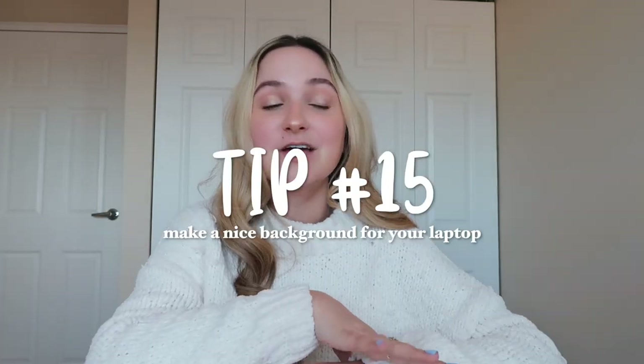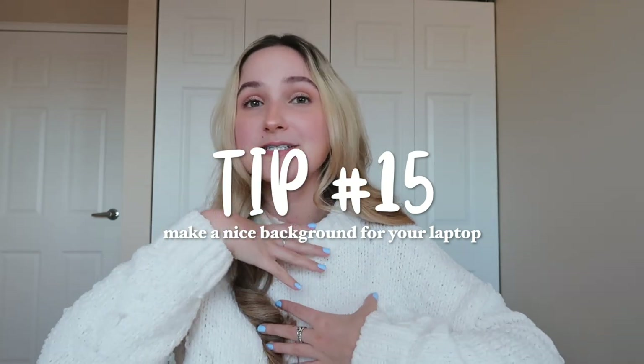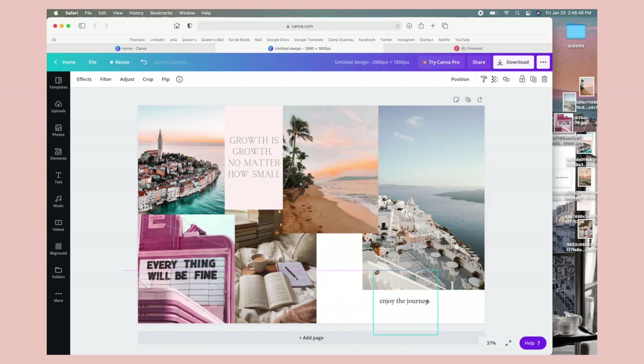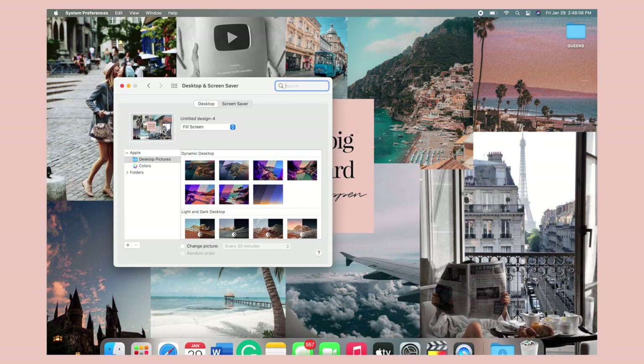My very last tip is not exactly an organization tip, but it goes along with buying yourself a beautiful planner. I recommend having a really nice laptop background — whether you make it yourself or find it on Google or Pinterest — so that when you open your laptop, even if you're doing school work, you have a background you just like looking at. I used Canva to make my collage — it's free, you find pictures from Google or Pinterest, put them all in, make a little pretty collage, save it, and set it as your background. Since our laptop is now our workspace, make it as pretty and happy as possible.